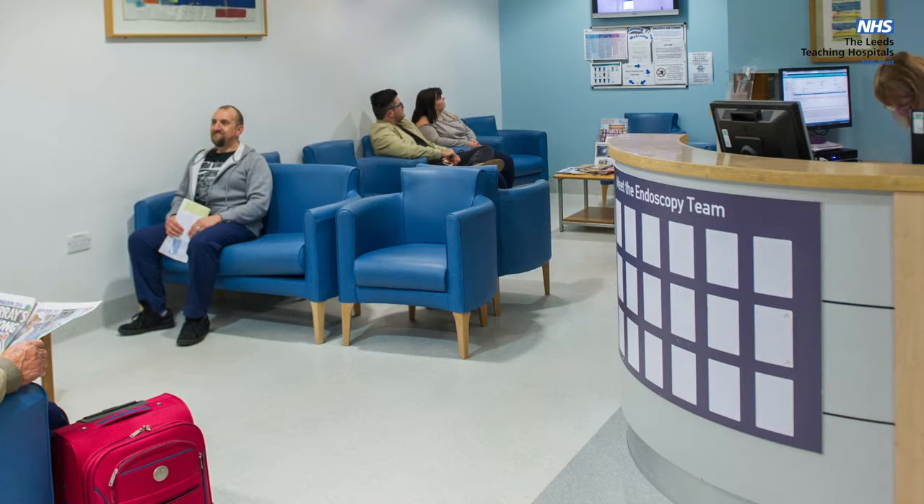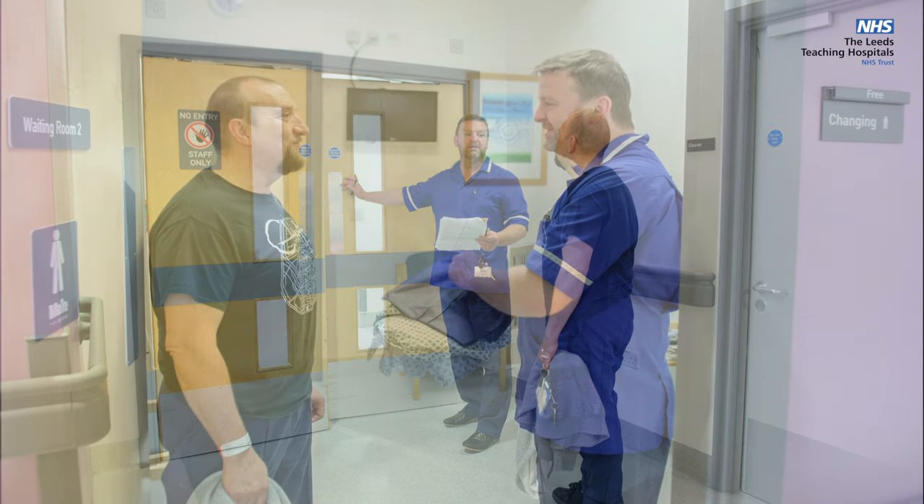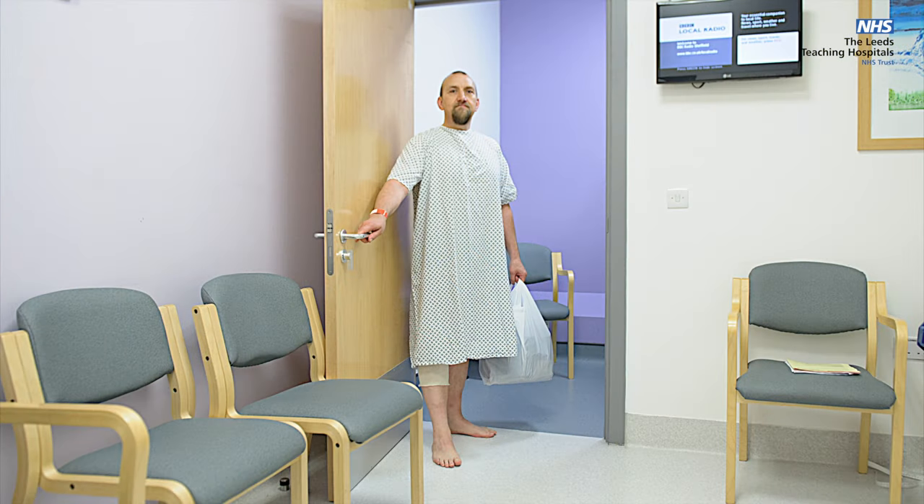You will then either move back into the main waiting area or into a further waiting area called Sub-Wait. These are male or female waiting rooms that have their own toilets to maintain your dignity and privacy. If necessary, you will change into a gown here. Patients having colonoscopy wear dignity pants. If you have chosen to have sedation, a cannula will be inserted into your arm.